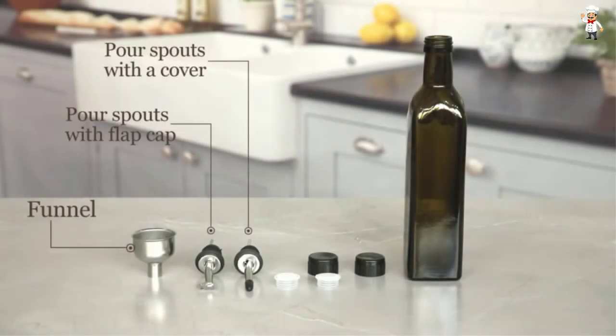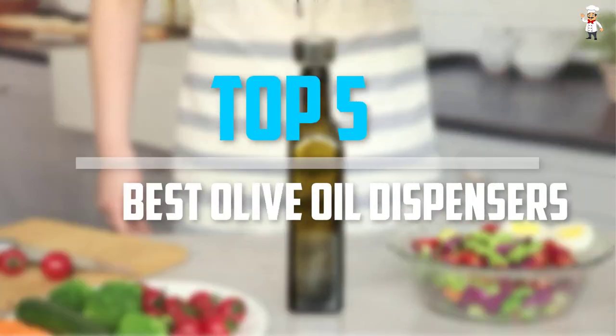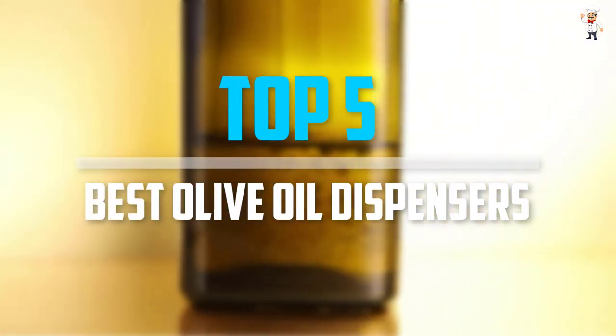Are you looking for the best olive oil dispensers in your budget? In today's video we break down the top 5 best olive oil dispensers that are available on the market.